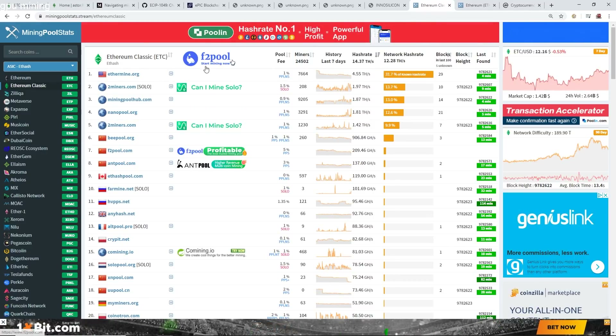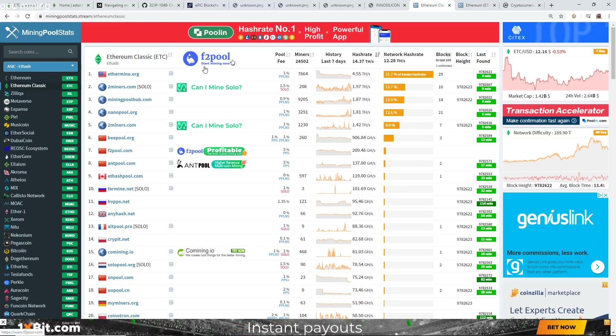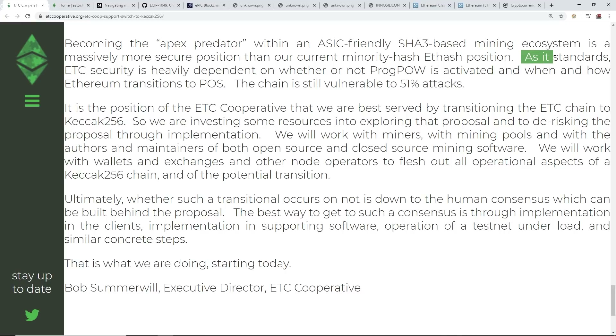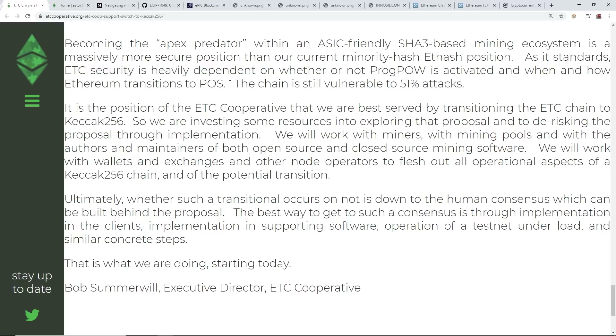This makes it very easy to be 51% attacked. For example, you can rent hash rate on NiceHash, Mining Pool Hub, or similar platforms and point it at Ethereum Classic. Obviously that hasn't happened since, and I don't know if it will happen again — but that's what they're worried about. As it stands, ETC security is heavily dependent on whether ProgPow is activated and when and how Ethereum changes to PoS. The chain is still vulnerable to 51% attacks.